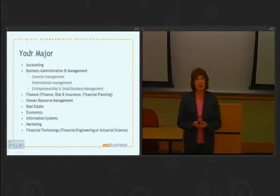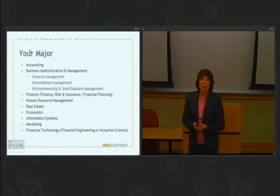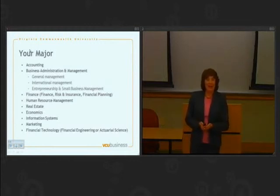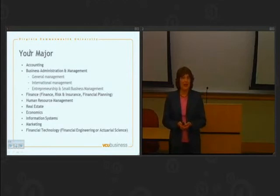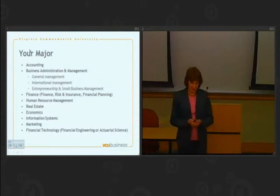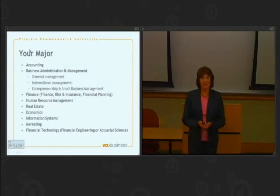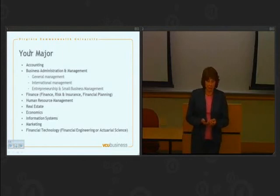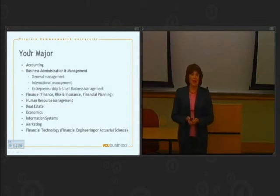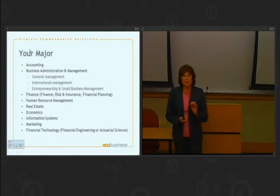I want to take a moment to talk about one of our premier programs: the financial technology program. This program is a smaller program aimed at people who are interested in math, finance, computer science, and statistics. Obviously, this is not a program for everyone, but there are a lot of wonderful opportunities after you graduate in these fields. Our two tracks are actuarial science and financial engineering. The actuarial science track prepares you to be an actuary and begin taking your actuarial exams. The financial engineering track prepares you to work more in designing financial instruments. If you have a keen interest in this, you want to think hard about it. Before you arrive on campus, you can read up a little bit about it on our website, and when you come for advising, make sure you mention that to your advisor.